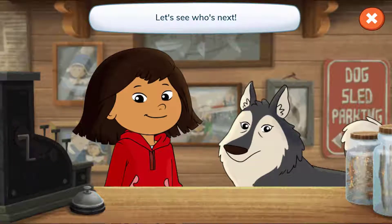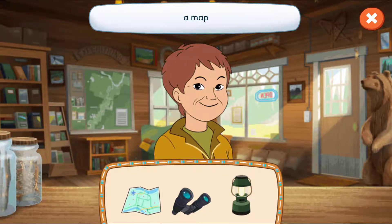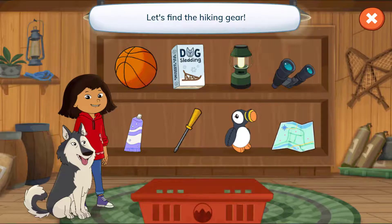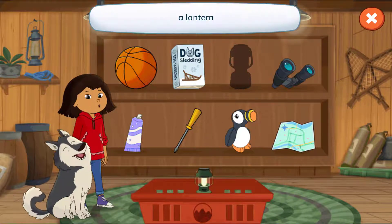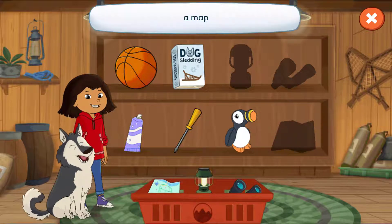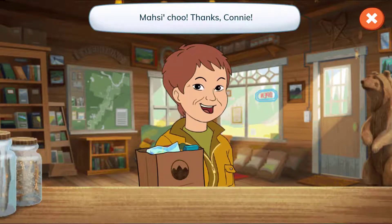Let's see who's next. Hello, Connie. Let's see what's on your list. A map, binoculars, and a lantern. Tap the arrow to find each thing. Let's find the hiking gear. A lantern. Binoculars. A map. We did it. Masi cho! Thanks, Connie.